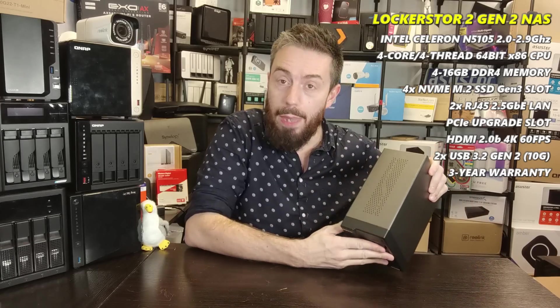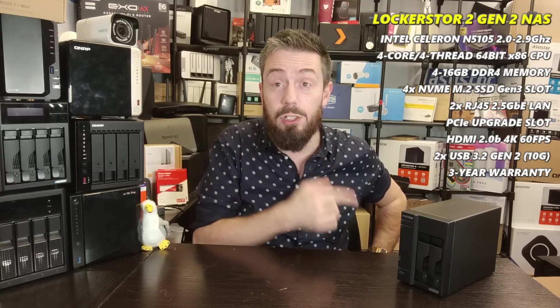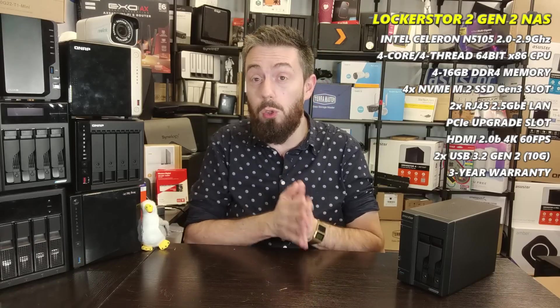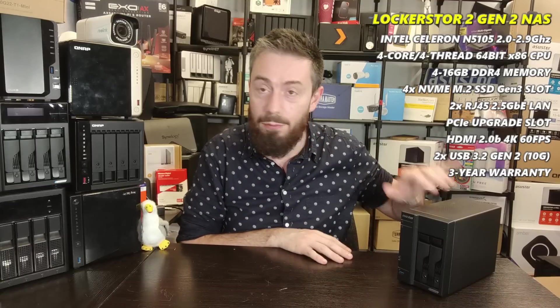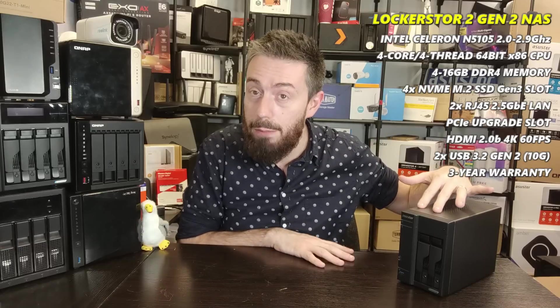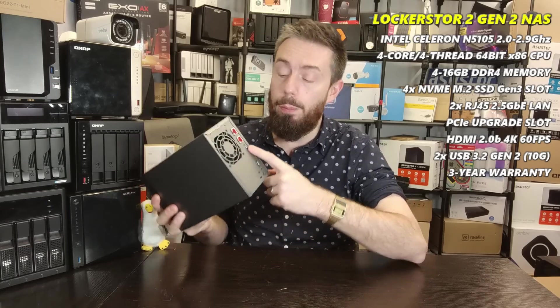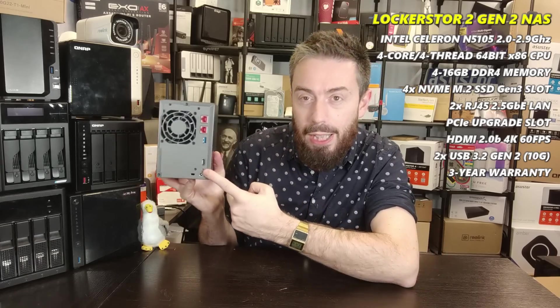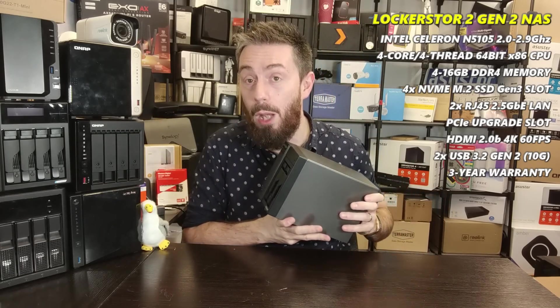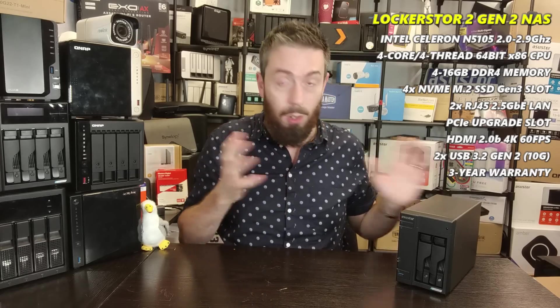The real standout feature of this device is its four M.2 NVMe slots — you can install four PCIe Gen 3 SSDs inside, effectively turning it into a six-bay NAS. Those M.2 drives can be used for caching or storage. As a two-bay NAS scalable to six bays, with dual 2.5GbE ports, and KVM via HDMI 2.0b — the only NAS brand currently offering HDMI 2.0b with enhanced SDR and HDR bandwidth — it's exceptional.